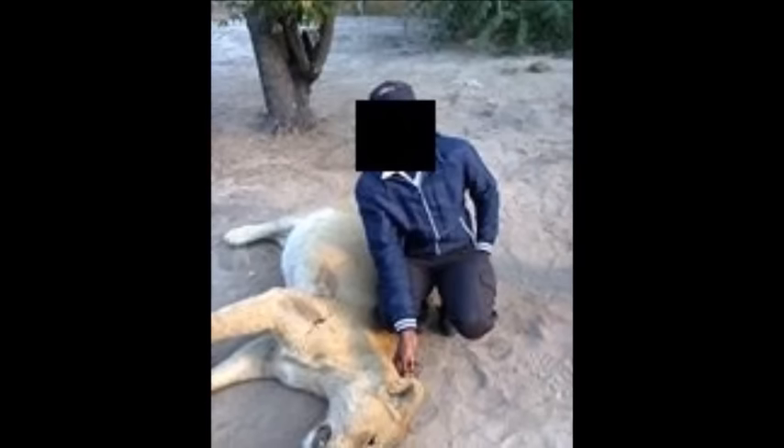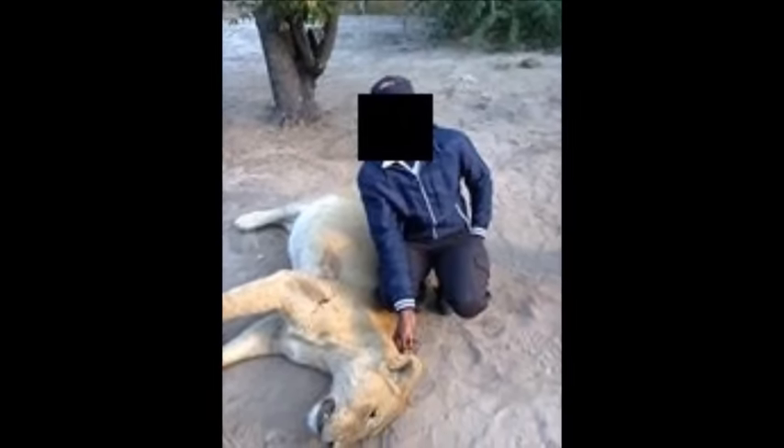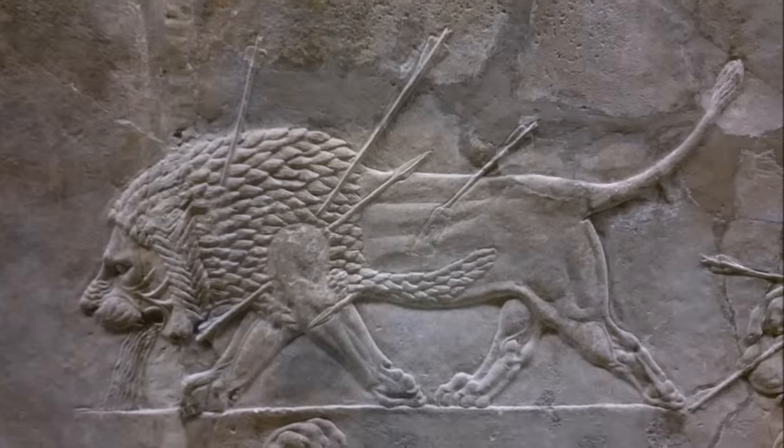Lions kill and eat livestock, which obviously puts them in direct competition with local farmers. These farmers currently have no really effective tools to prevent this, and so unfortunately they often see lethal control as their only option. And it's this lethal control that's a major cause of lion decline.